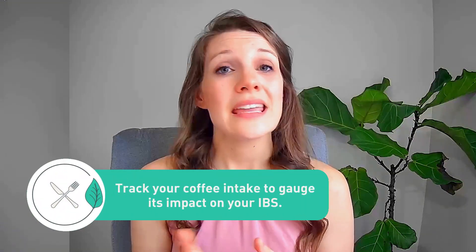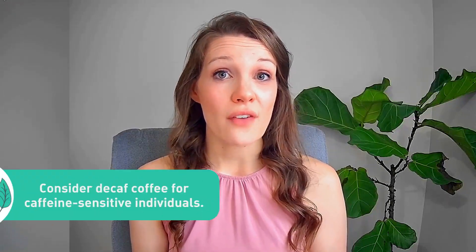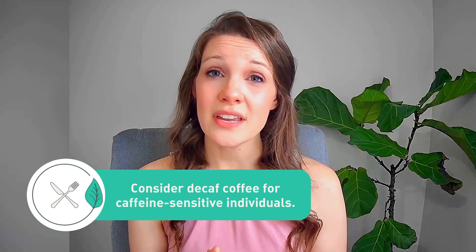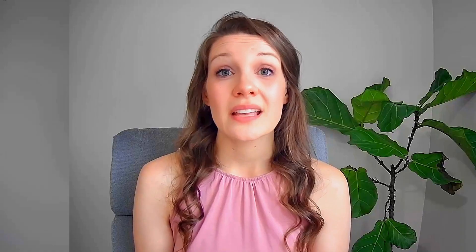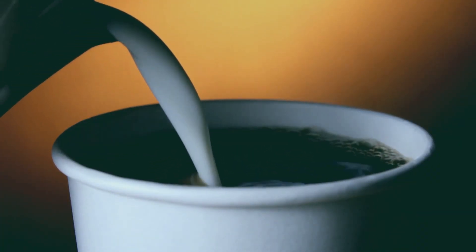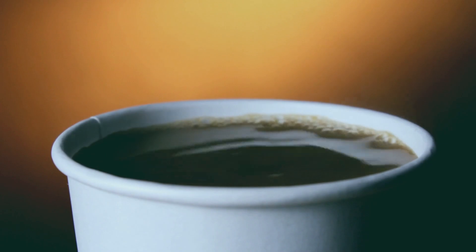If you're a coffee lover with IBS, you may be wondering how you could still enjoy your favorite beverage without triggering your symptoms. Here are some tips. Monitor your intake — keep track of how much coffee you are drinking and how it is affecting your IBS, so you can determine what your specific tolerance level is. You could try decaf coffee, which is a good option for people who are sensitive to caffeine, though remember that decaf still has some amount of caffeine in it. Consider what you're adding to your coffee, as cream, sugar, and artificial sweeteners can cause symptoms. Try a non-dairy milk or just a small amount of a natural sweetener and see how you feel.